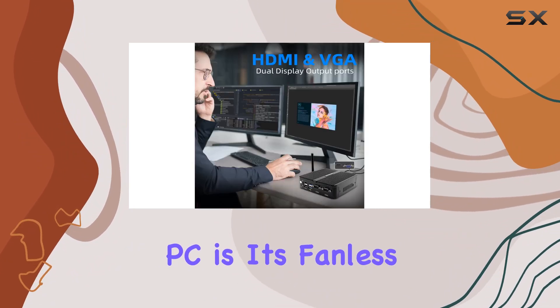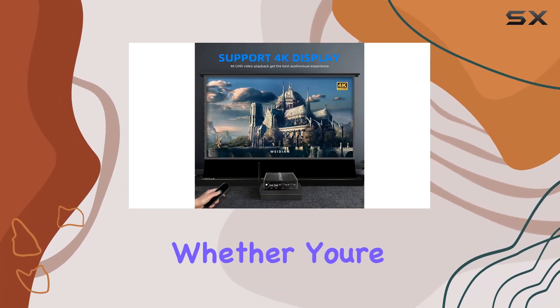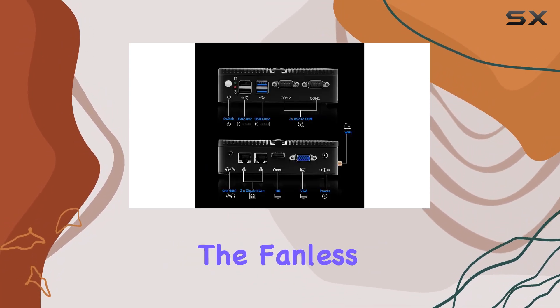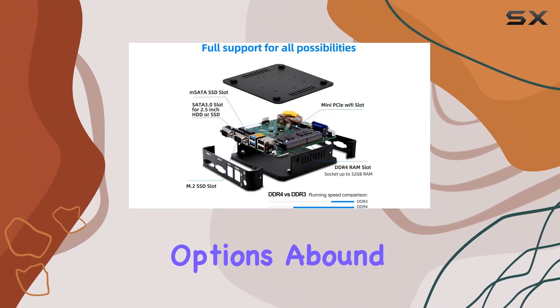One of the standout features of this mini PC is its fanless design, guaranteeing silent operation and eliminating the hassle of maintenance. Whether you're crunching numbers, surfing the web, or engaged in home study, the fanless design ensures a noise-free environment.